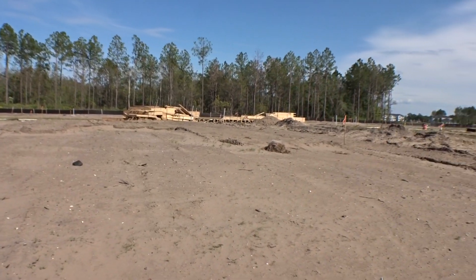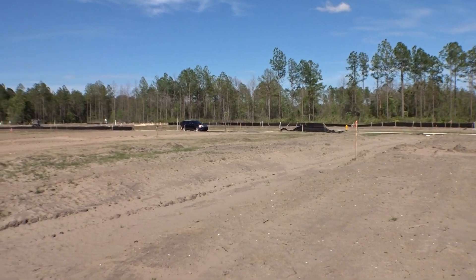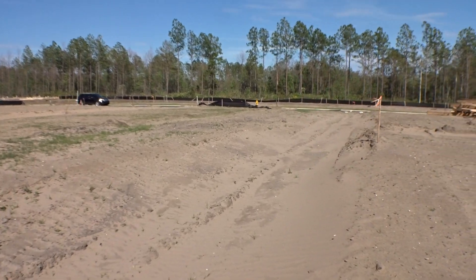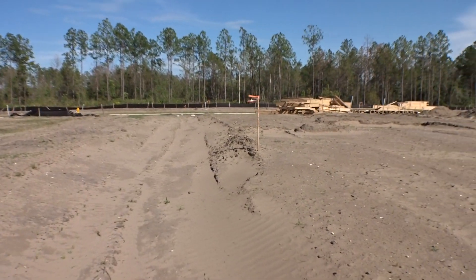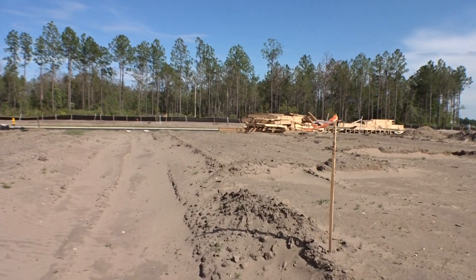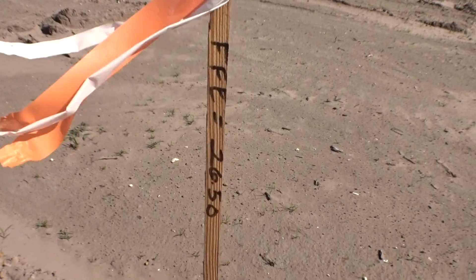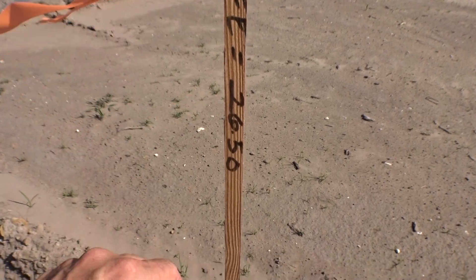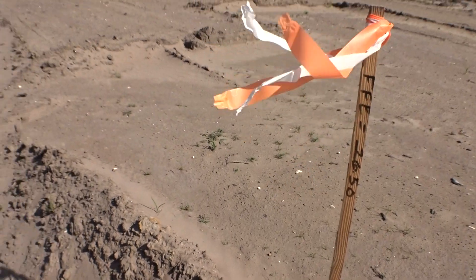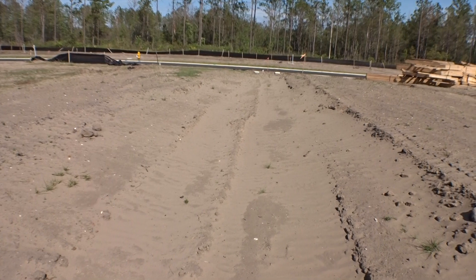I'm standing on the back of it looking back towards Watervale. Here's the FFE marker — they've already done the original surveying of this line. FFE, floor finish floor elevation, is going to be 26 and a half feet above sea level — super high, awesome. Sorry about that, slipped off the mud here.